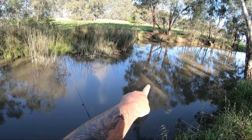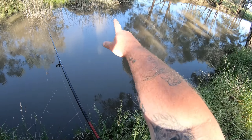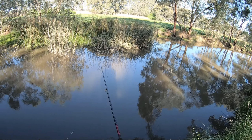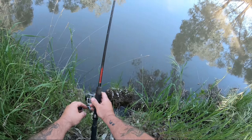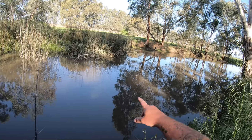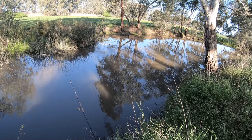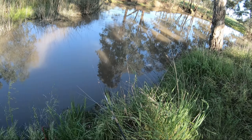Last time I was here, my Deeper Chirp Plus indicated there was a bit deeper water over there and something on the bottom. I fished there and caught a couple of small redfin. It also showed me something on the bottom close to those reeds over this side too. So I put this rod there and cast my other one over there — that's where I caught the two redfin last time. I'm not sold on how my fishing rod is going to be leaning on these grasses in the wind.